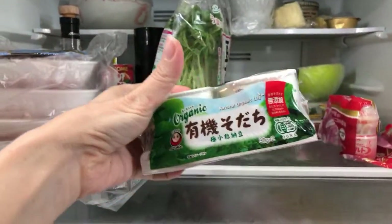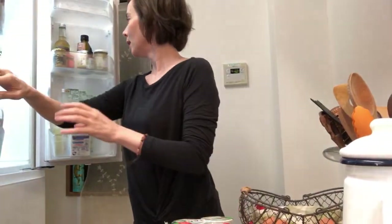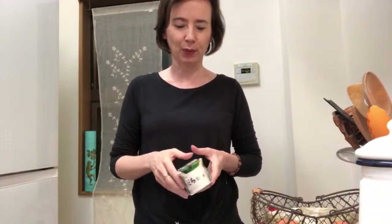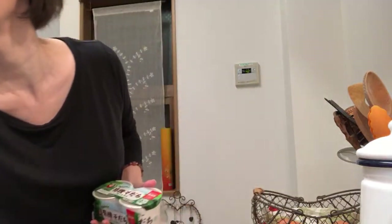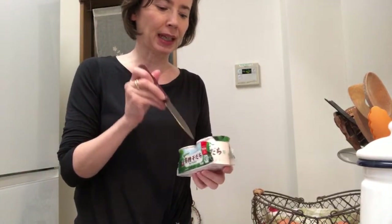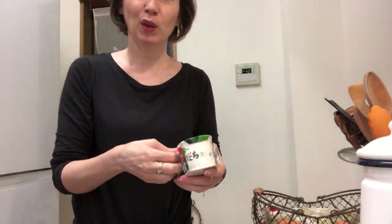We have some natto - you know natto, guys? I'm going to have some tonight. I'm going to have it with an avocado I bought - I'll mix it in. Organic, guys!